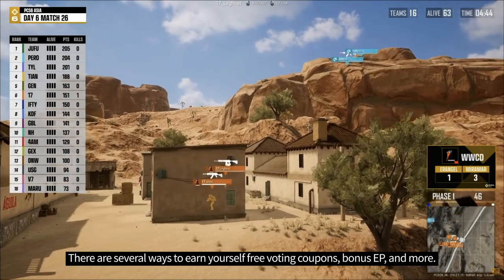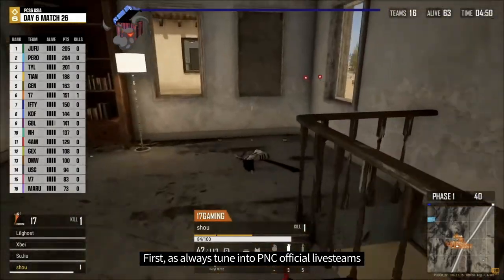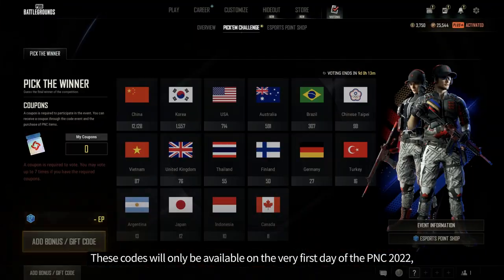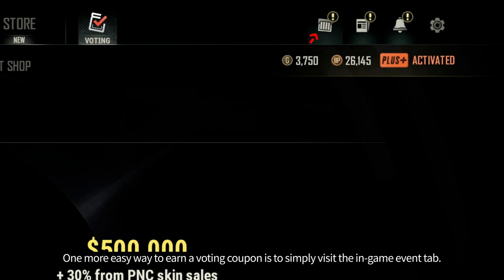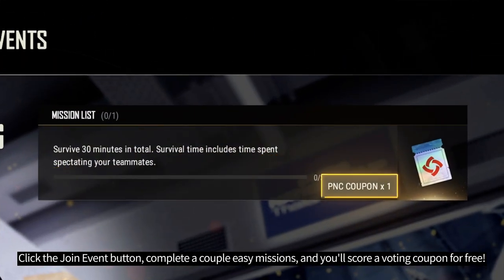There are several ways to earn yourself free voting coupons, bonus EP, and more. First, as always, tune into the PNC official livestreams for a chance at a special code that grants a free voting coupon. These codes will only be available on the very first day of PNC 2022, so watch the live broadcast closely and grab your free coupon. One more easy way to earn a voting coupon is to simply visit the in-game event tab, click the Join Event button, complete a couple easy missions, and you'll score a voting coupon for free.